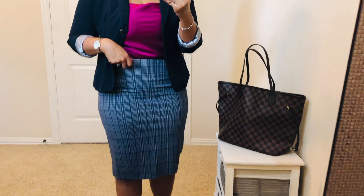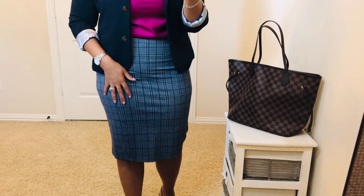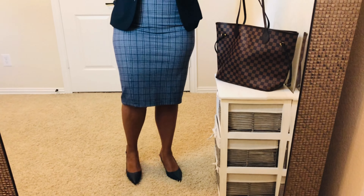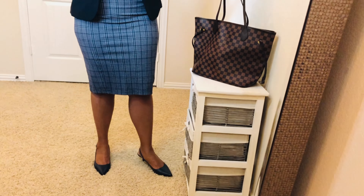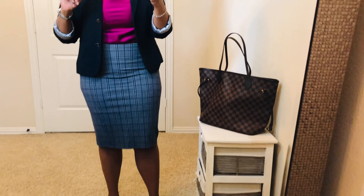My skirt for today is a regular navy blue and white pencil skirt. This is by Liverpool — I got it in a Stitch Fix box a while ago. It sits right below the knee. My shoes are navy blue Alphani slingback shoes from Macy's, just something simple. They run on sale and they're not very expensive, but they're pretty comfortable.